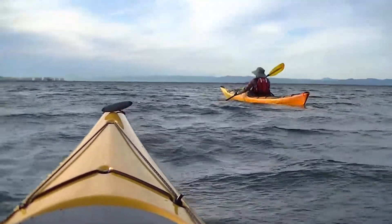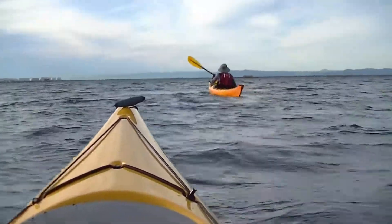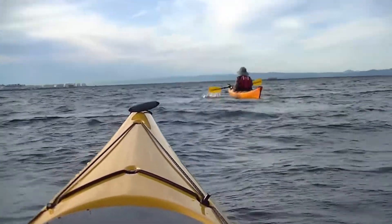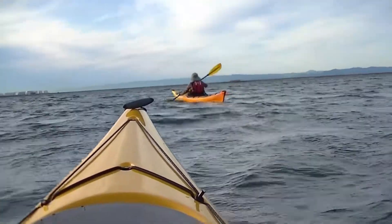The winds can come up quickly here in the Strait of Juan de Fuca. Just a few minutes ago this water was as smooth as glass. That's why it's important to be prepared by wearing immersion wear, having a marine radio, and a spray skirt.